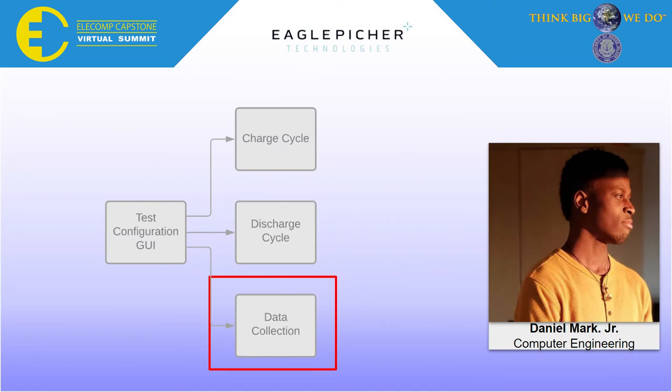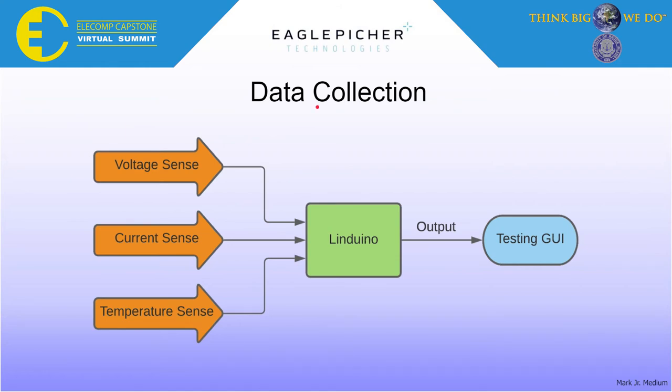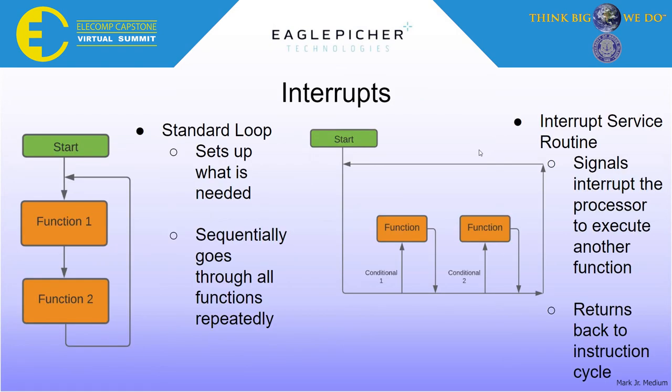Throughout these discharging and charging cycles, our battery testing system needs to collect data on important information such as cell voltage, battery current, and cell temperature. Daniel Mark Jr., a computer engineer, developed the firmware for this data collection. The team has the three properties of voltage, current, and temperature coming in from each subsystem to be read through the Arduino and outputted to the testing GUI. We needed to make sure that we got each point of measurement to come in at near the same time. The way we did that was through timer interrupts. Timer interrupts allow different tasks to happen at separate time intervals regardless of whatever the microprocessor is handling at the time. With just a few calculations, we have our system set up the way we desired it to be, getting our data as fast as we want to.